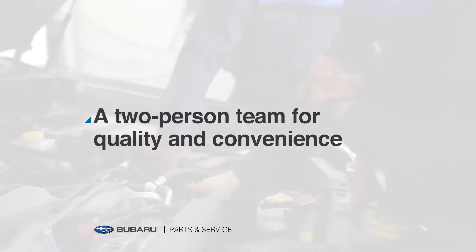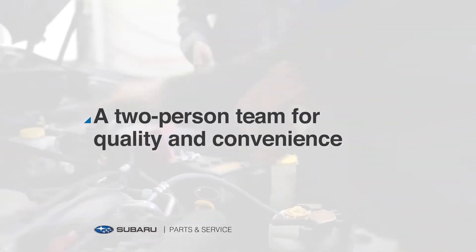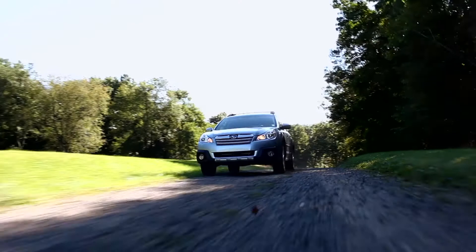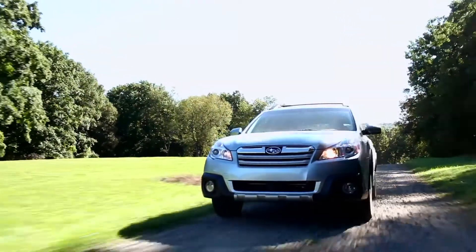Because two minds and two sets of hands are better and faster than one, and that way we can take care of other services while you're here to help keep your Subaru performing smoothly and operating safely.